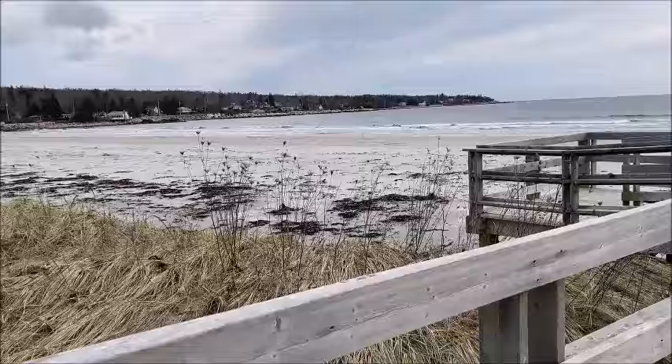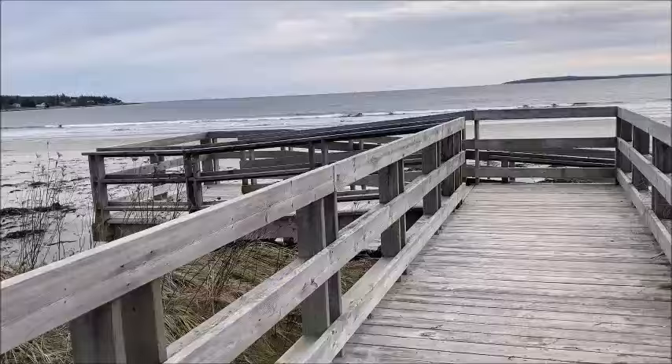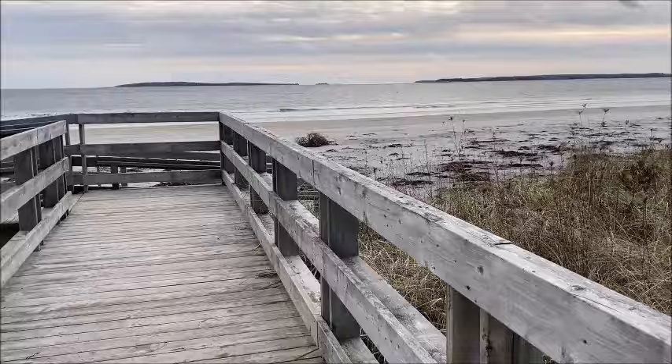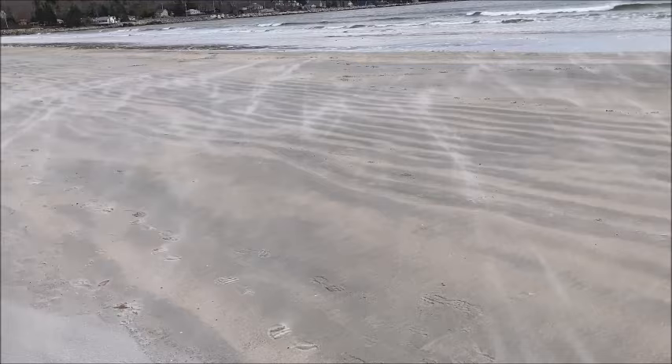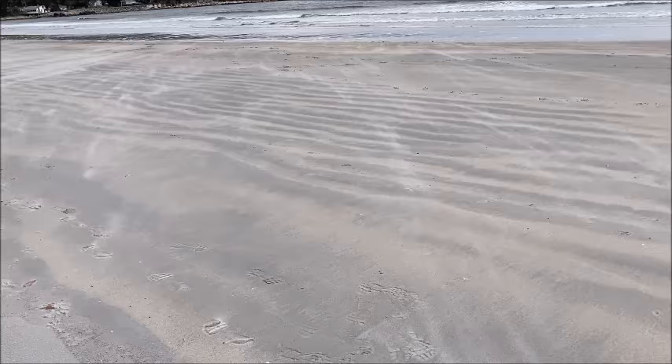Hi there, fellow sea glass lovers! Thanks so much for joining me today. I'm taking you for a little walk down along the beach in Somerville — this is along the south shore in Nova Scotia. It's a beautiful white sand beach, reported to be a mile long. I'm going to come down, show you the scenery, and see what I can find for beach treasures.